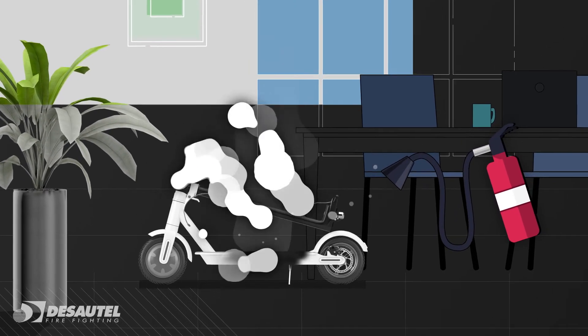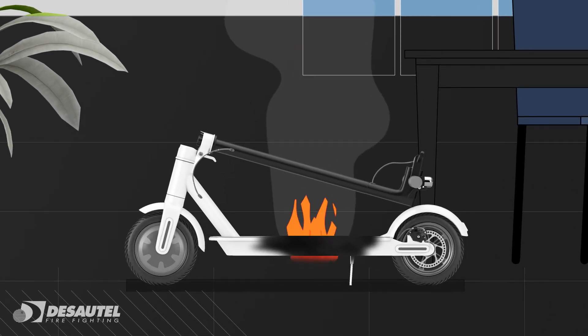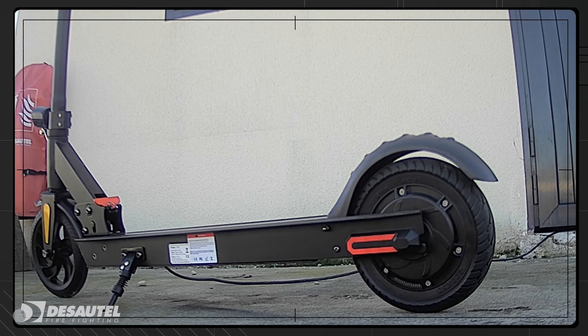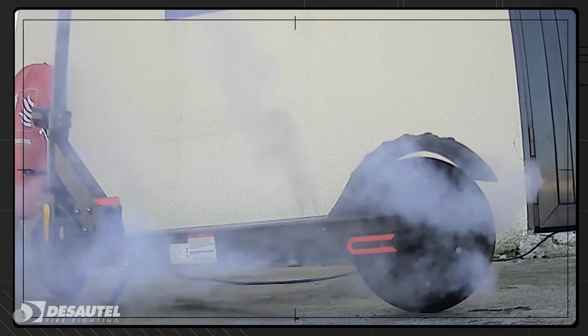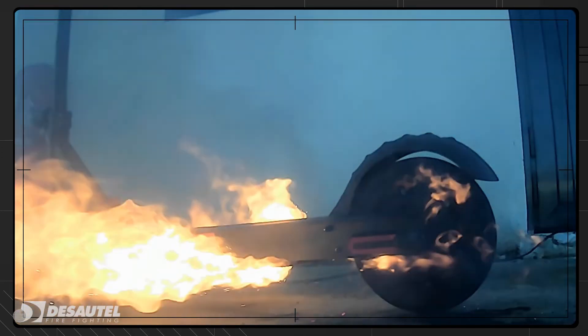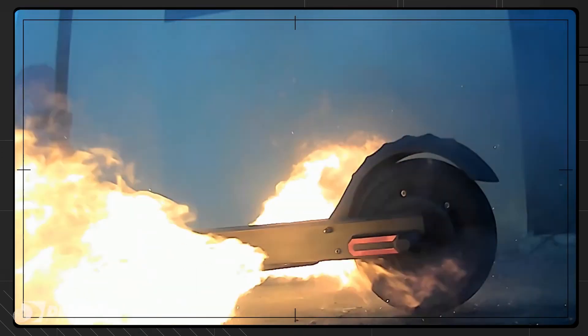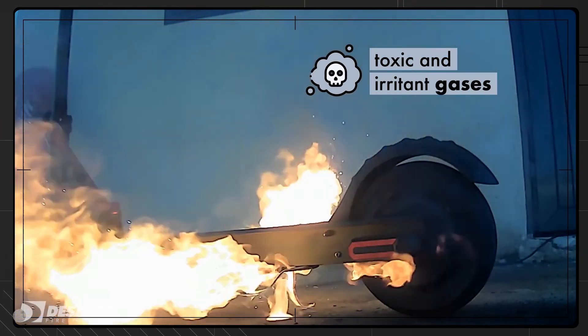Once tackled, the fire might seem to be extinguished. However, it can lay dormant and then reignite. These fires must be fought very carefully because of the unpredictable and sometimes violent combustion caused by small explosions or sparks. A significant volume of toxic and irritant gases can also be emitted.